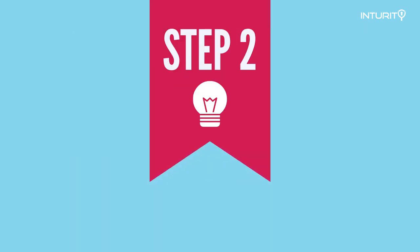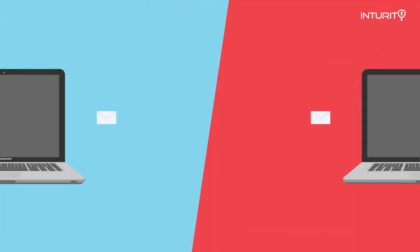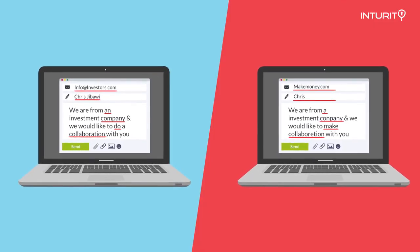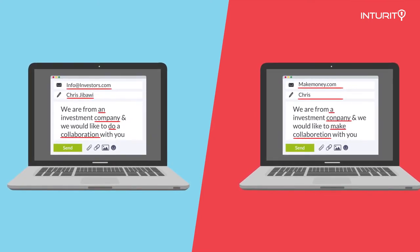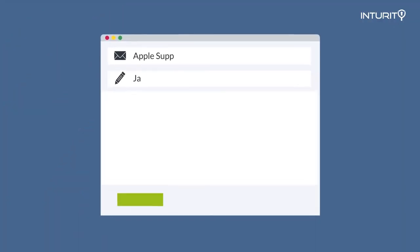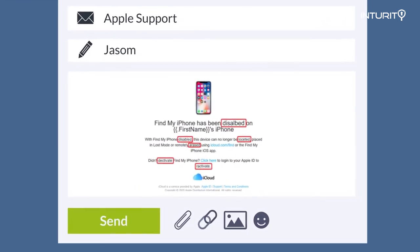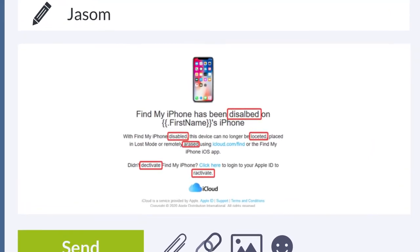Also, English isn't usually the cybercriminal's first language. Check the email for obvious misspellings or poor grammar, or if the writing is just not up to the standards you'd expect from a legitimate company. If something seems off, it's probably a phishing attempt. Take a look at the words highlighted in red in this email — you can see clear spelling mistakes.